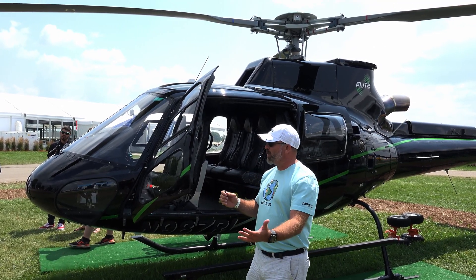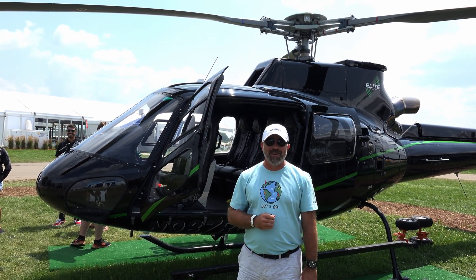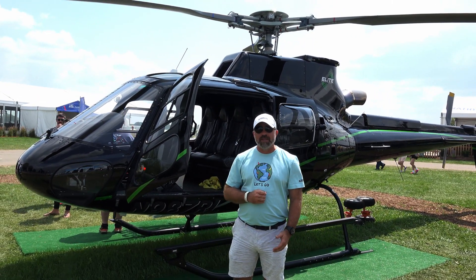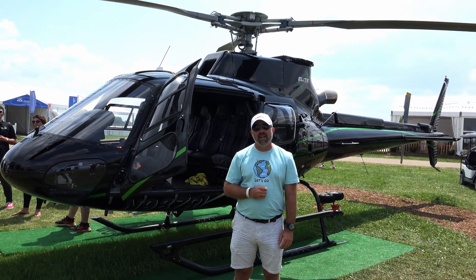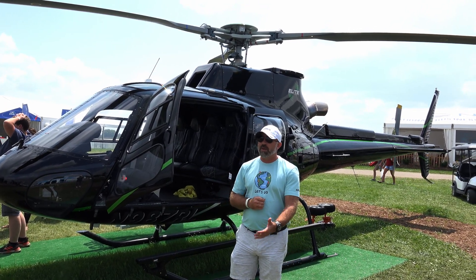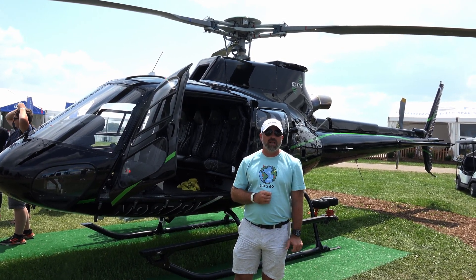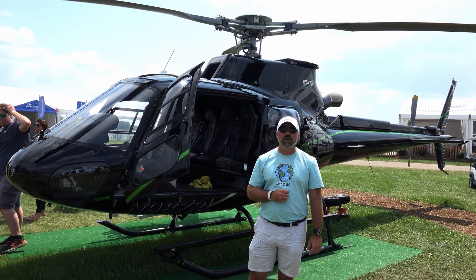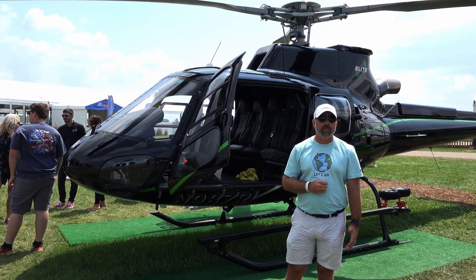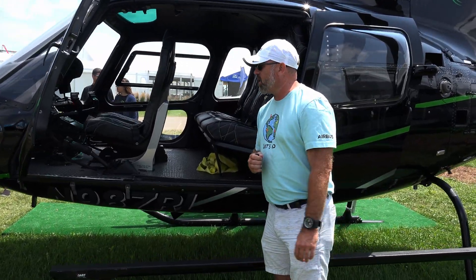I'm with Airbus Helicopters up here at beautiful Oshkosh — 10 days of fun with all the aircraft, just wrapping up for the day. Out here on a beautiful sunny day with the A-Star. Everyone up here is mainly a light aircraft type of person. They don't really have much knowledge about helicopters other than military or medical. So having the opportunity to talk about how helicopters integrate in your lifestyle and just how versatile they are is a great chance to broaden their horizons about getting into the helicopter world.